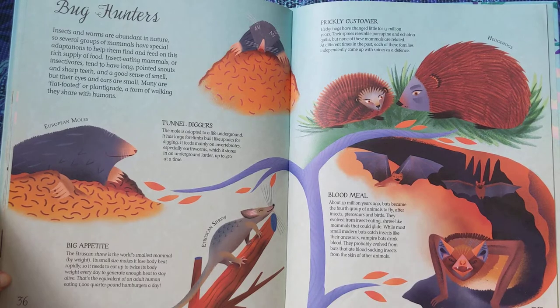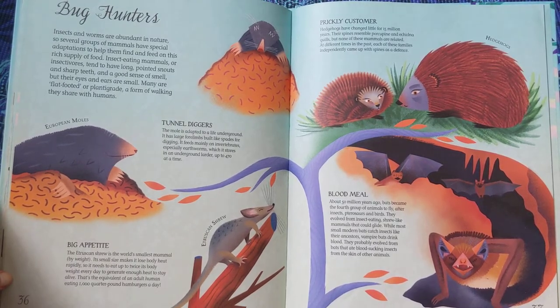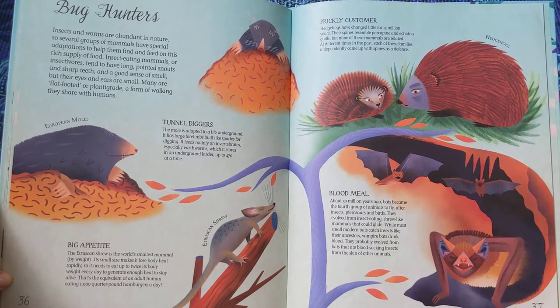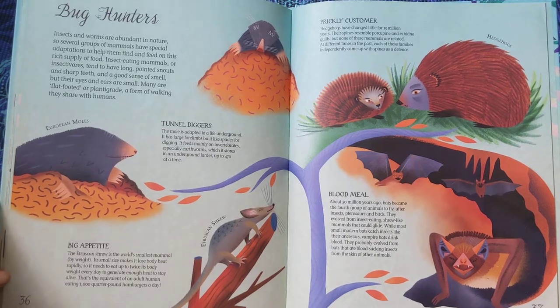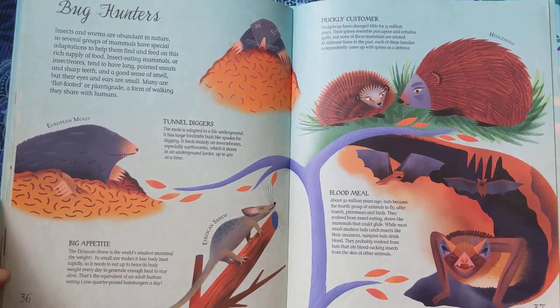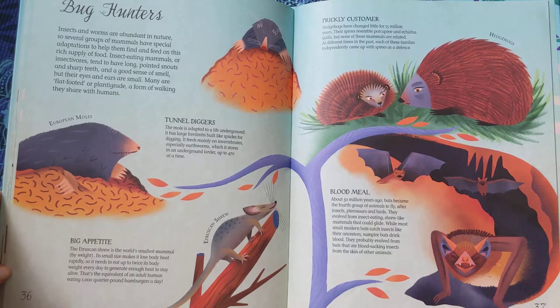Blood Meal. About 50 million years ago, bats became the fourth group of animals to fly, after insects, pterosaurs, and birds. They evolved from insect-eating shrew-like mammals that could glide. While most small modern bats catch insects like their ancestors, vampire bats drink blood. They probably evolved from bats that ate blood-sucking insects from the skin of other animals.